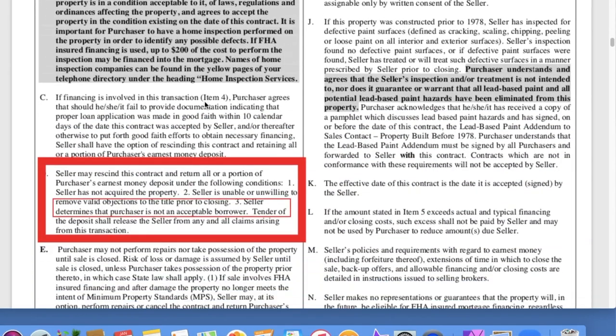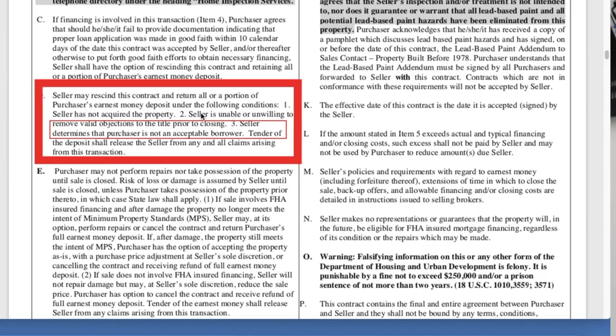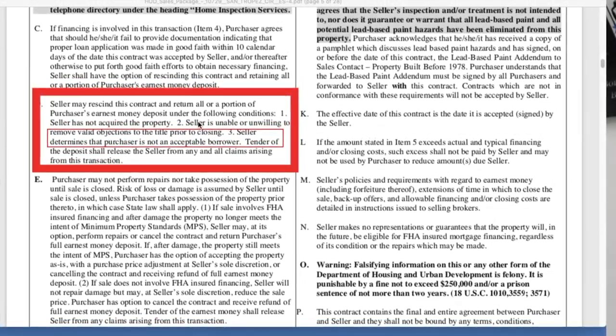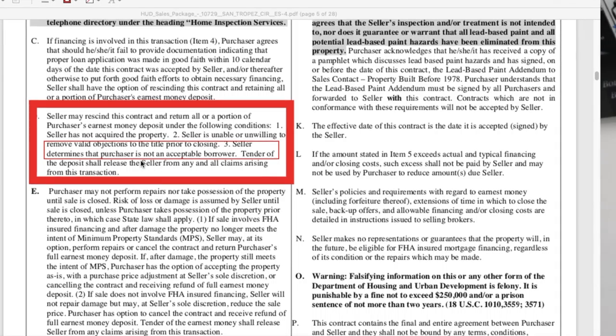Scrolling down — the seller may rescind this contract and return all or a portion of the purchaser's earnest money deposit under certain conditions. Number three is what I wanted to point out: it says the seller determines that the purchaser is not an acceptable borrower. In my estimation, that's very vague. I can see where they're going — meaning if you're having difficulties getting financing — but the language is very vague. Basically, HUD is leaving it open that they can rescind the contract, and what an acceptable borrower is, is up to their discretion. So it's something you do want to pay attention to.